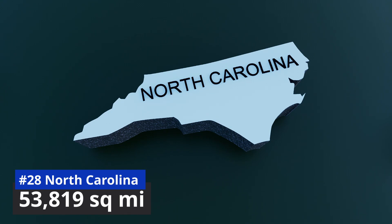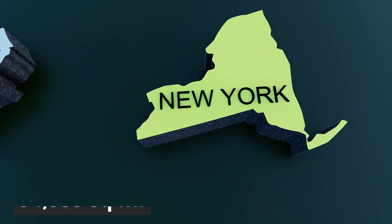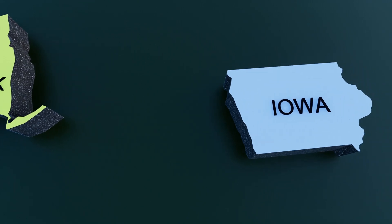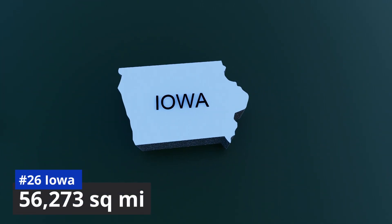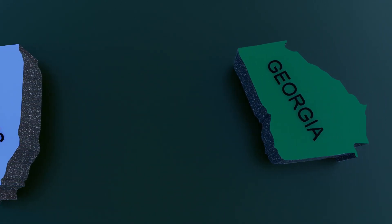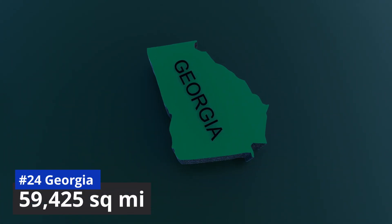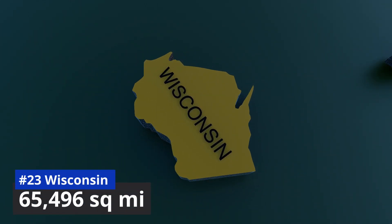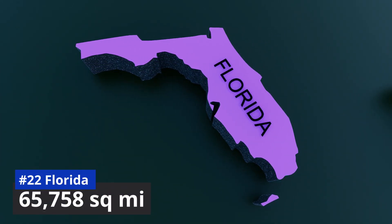Number 27: New York, 54,555 square miles. Number 26: Iowa, 56,273 square miles. Number 25: Illinois, 57,914 square miles. Number 24: Wisconsin, 65,496 square miles. Number 22: Florida, 65,758 square miles.